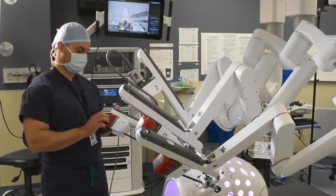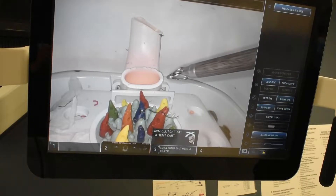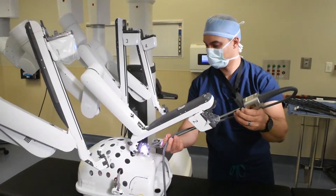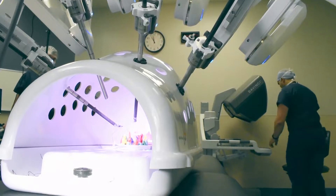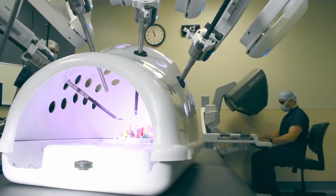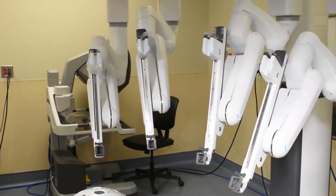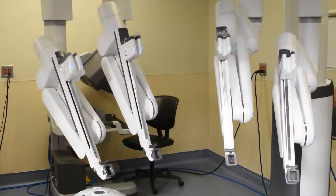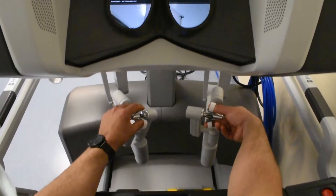Another advantage of the XI robot is the ease of docking. As you can see, it takes little time to actually place the instruments inside the patient. As we place the instruments, the camera actually calibrates to the target anatomy that we're trying to work on. Additionally, the ability of the boom itself to rotate 180 degrees allows us to perform multi-quadrant surgery with 3D vision.